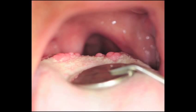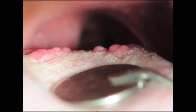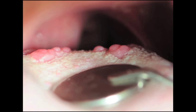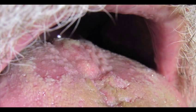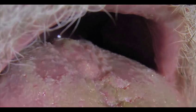The circumvallate papilla are found at the junction of the anterior two-thirds and posterior one-third of the dorsal surface of the tongue and are arranged in a forward-facing, V-shaped pattern. They tend to be 8 to 12 in number, and clinically they present as one-half centimeter round, prominent exophytic masses surrounded by a trough. Circumvallate papilla contain approximately 250 taste buds. As they are normal anatomy, no treatment is indicated.